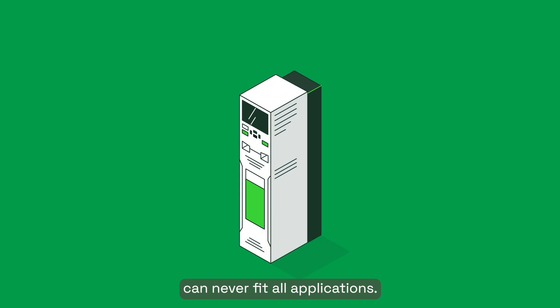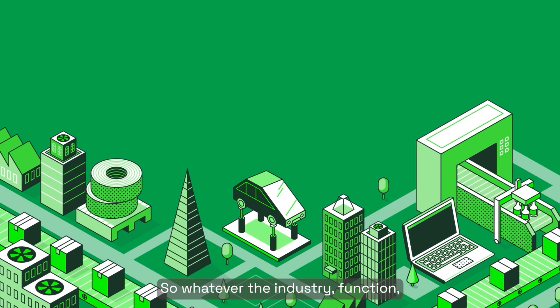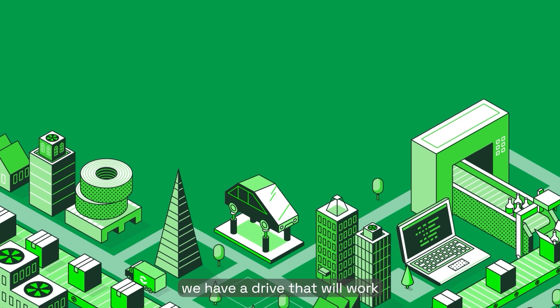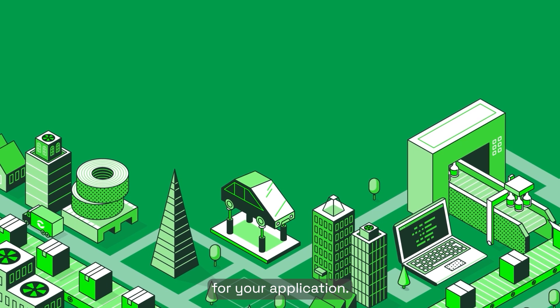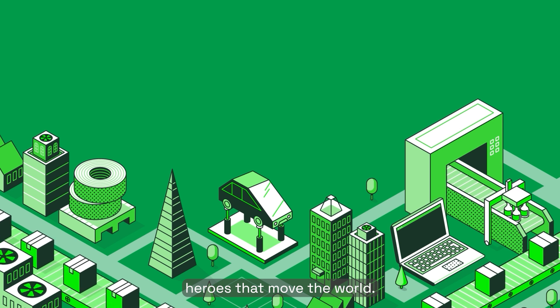Because one product can never fit all applications, we manufacture many different types of drive. So whatever the industry, function, scale, and country, we have a drive that will work for your application. They really are the unsung heroes that move the world.